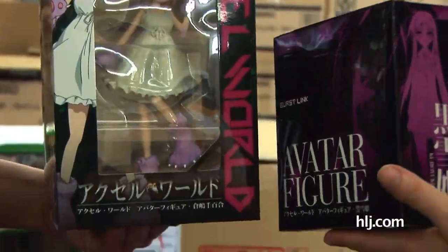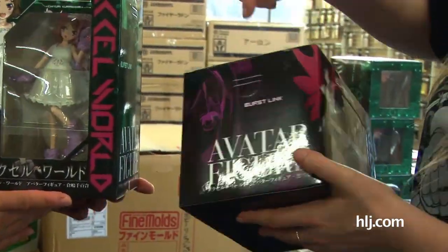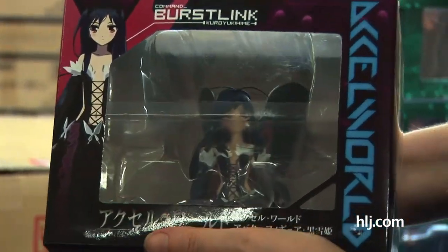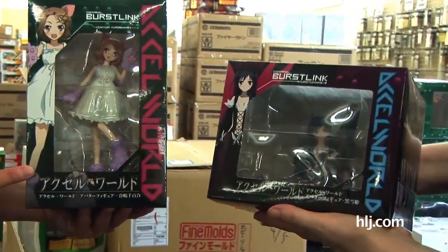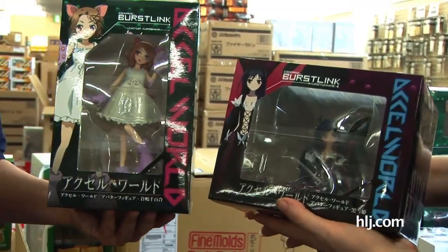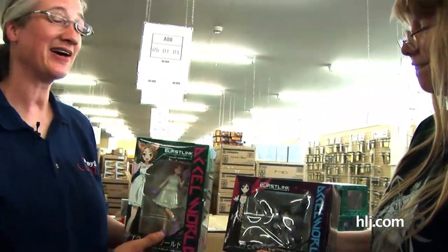These are also UFO catcher toys, but they're really nice — like regular release things. This is actually a really cute show. I saw an episode of it a couple of weeks ago — really cute. The hero is like this pork chop looking kid. It's like, wow, that's your hero? That's pretty cool. Those are nice to have a look at.